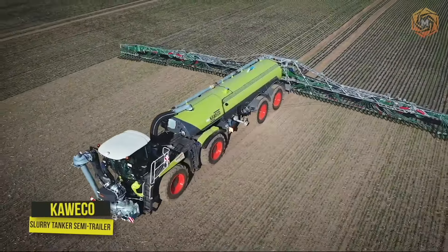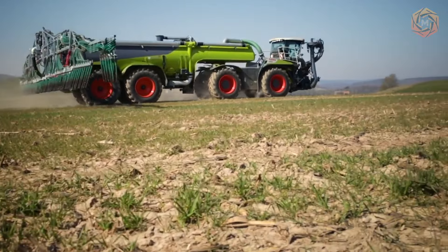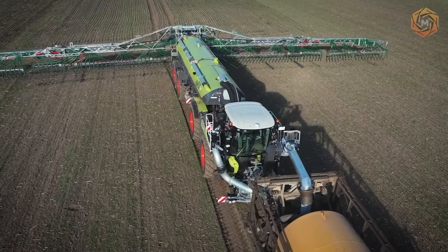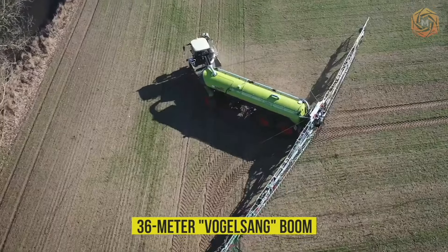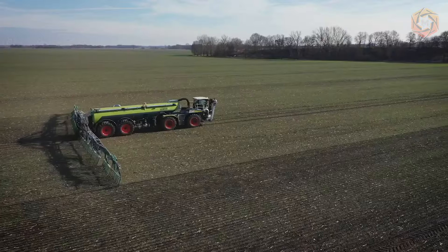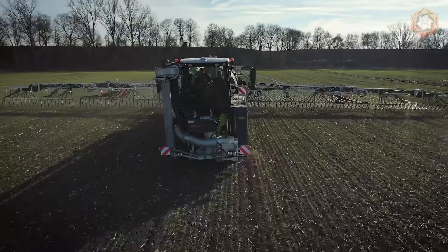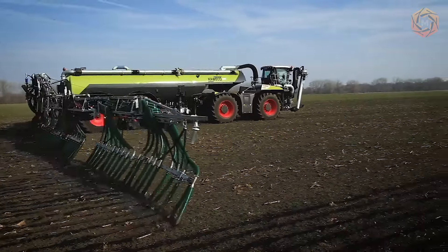In this video, a Kawiko slurry tanker semi-trailer with a capacity of 30,000 liters is operated — an impressive figure. This powerful tanker is equipped with a 36-meter Vogelsang boom, which is also a special feature. The tank is filled by refueling tanks on the technological tracks, everything designed to achieve maximum spreading performance.